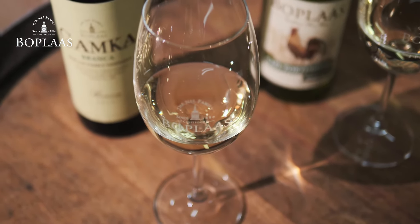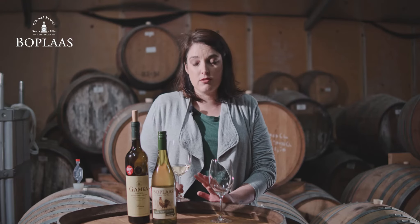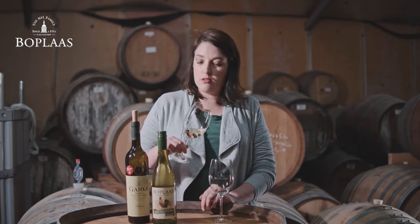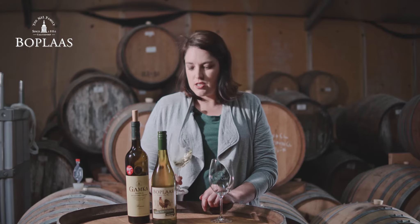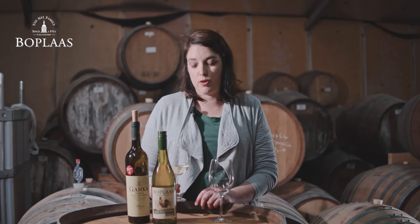Look at the colour. It's a 2017 — forget about the vintage. This wine ages very well in the bottle. Still a very beautiful colour, very nice, steely, very clear fruit flavours, and a wine that will develop another five to seven years in the bottle.